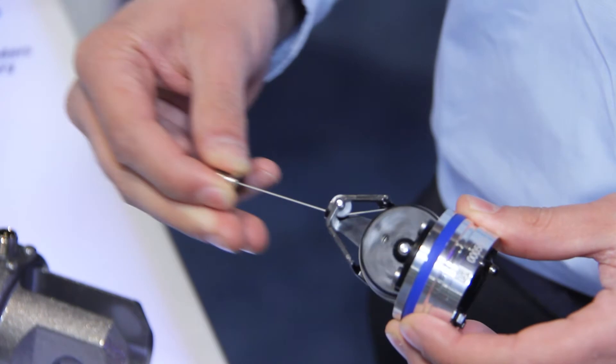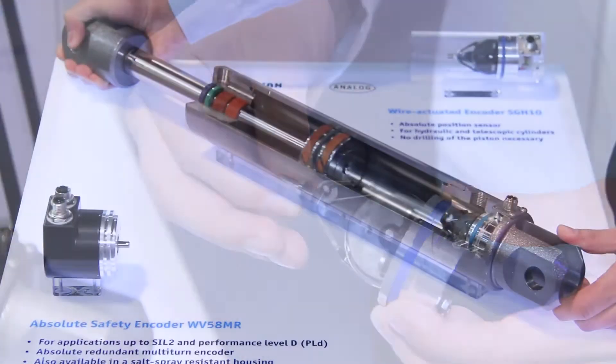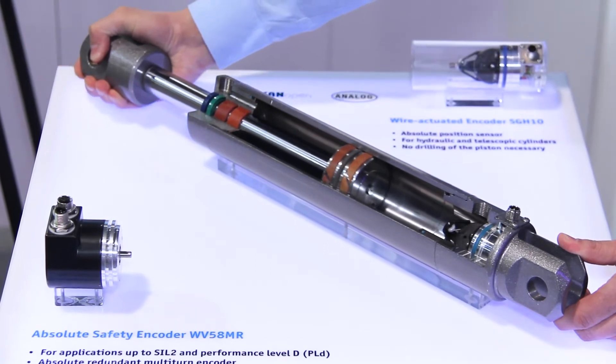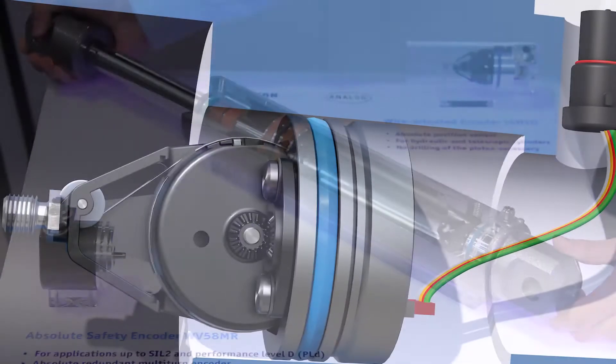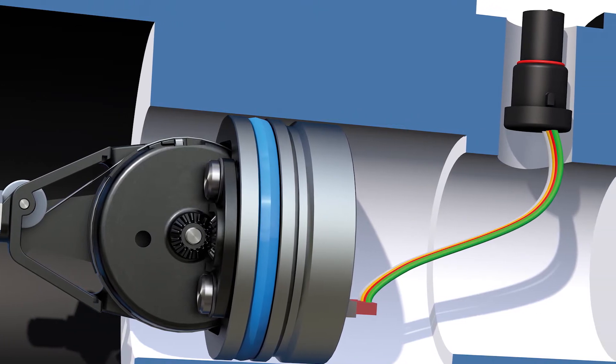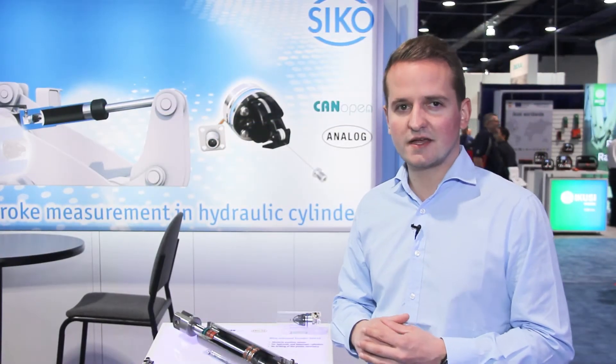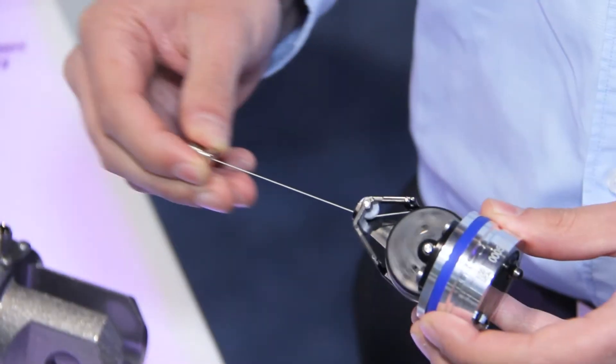The SGH-10 is the worldwide first integrated wire-actuated encoder. It means that we're using the wire-actuated encoder technology which we have had on the market for 30 years, but with this kind of product we integrate everything directly into a hydraulic cylinder. So it's perfectly protected against all different kinds of environmental conditions, especially when we're talking about mobile business and construction machinery.